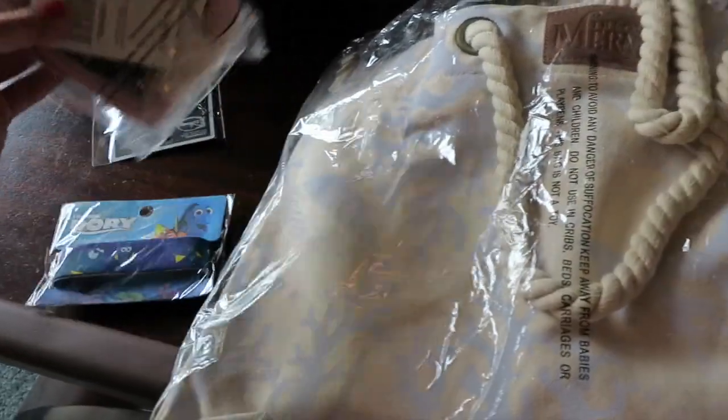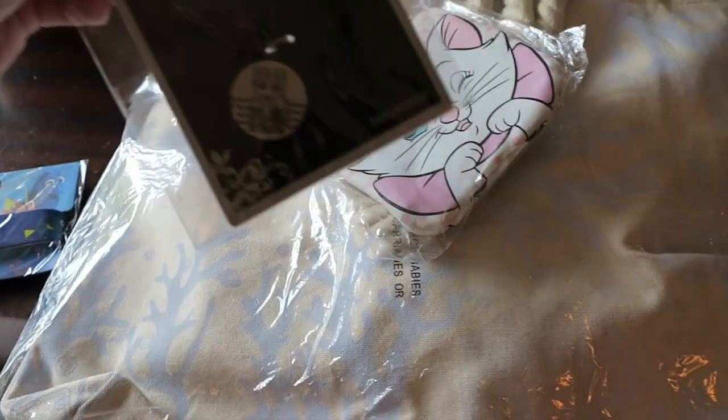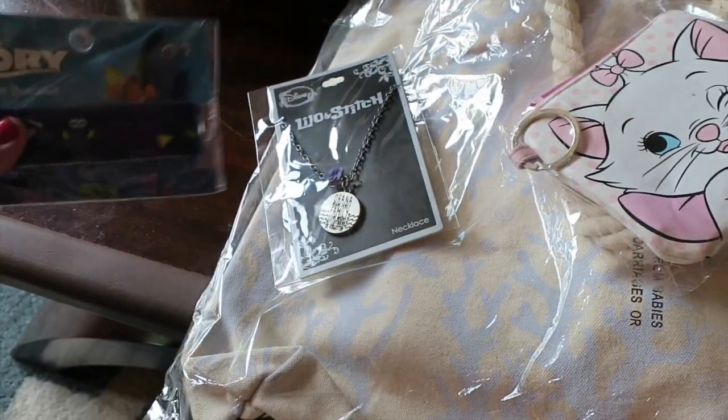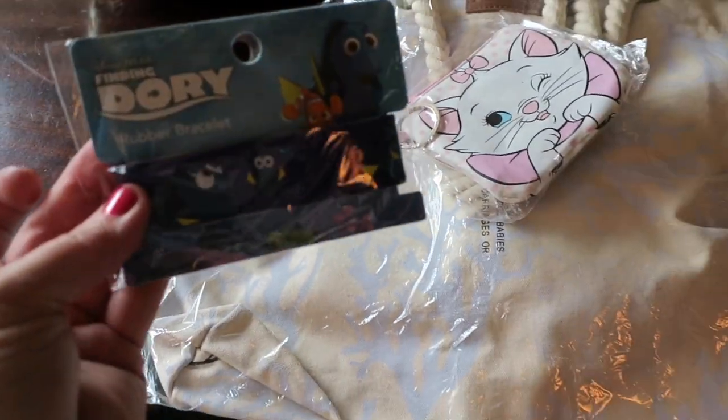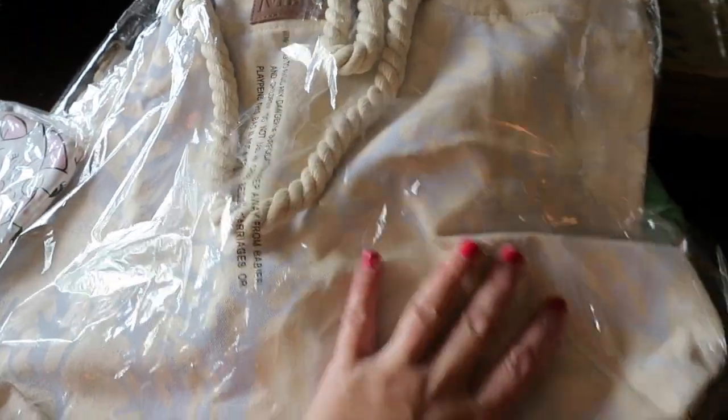I also got a couple of cute little accessories — little Marie purrs, look how cute that is. And also an Ohana means family necklace from Lilo and Stitch, and a Dory bracelet. I actually kind of got these with the girls in mind. Let me get everything out of the plastic — everything's super cute so far.